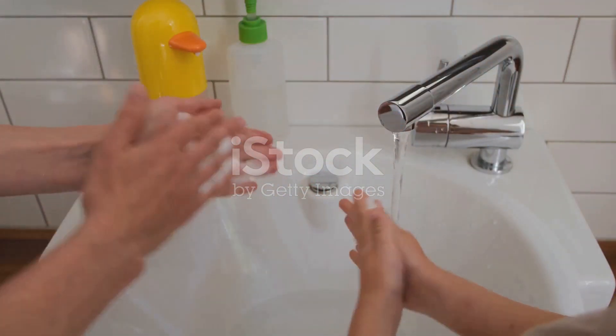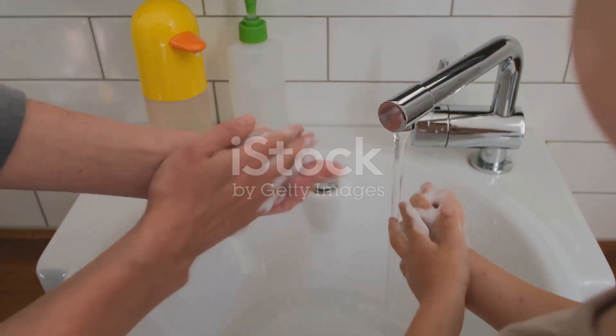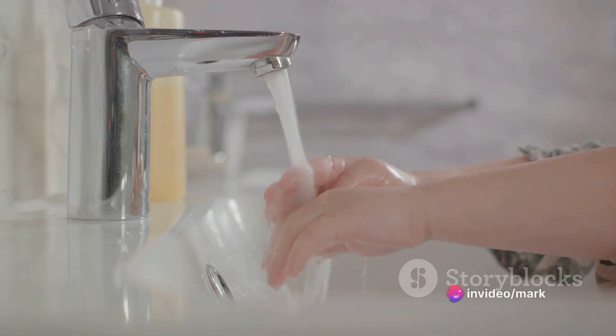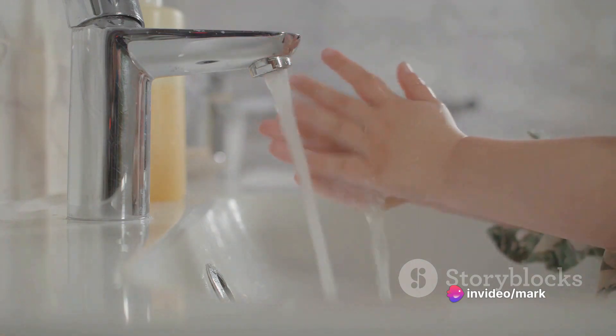Next up, maintaining cleanliness can be a tough nut to crack for children. Keeping their rooms tidy and remembering to wash their hands regularly might seem like small tasks, but they can be daunting for little ones.